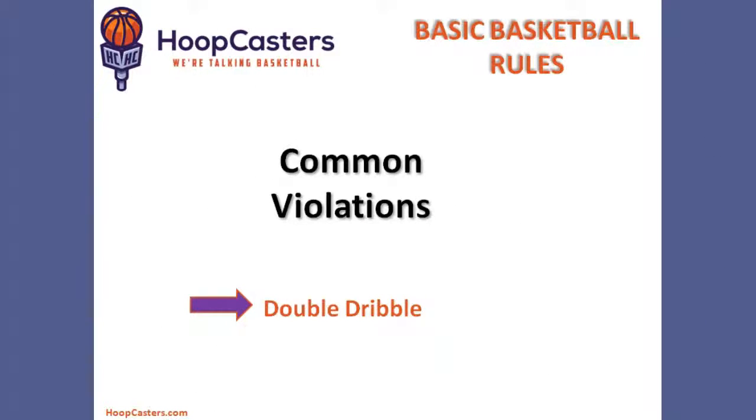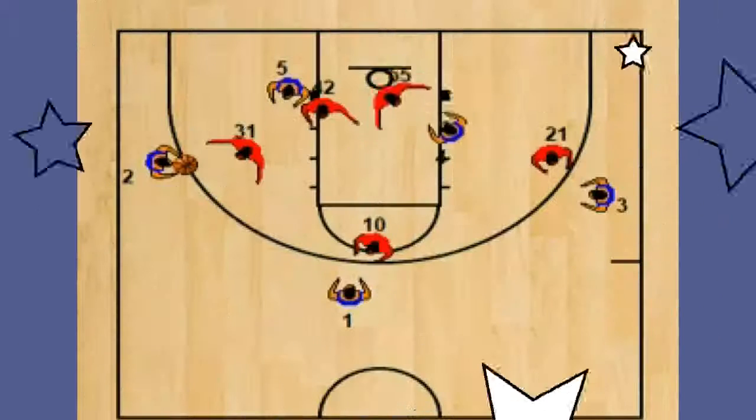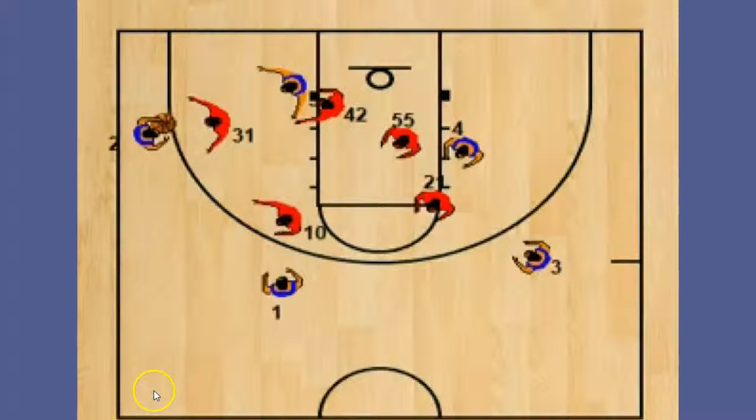Violations generally occur when you break one of these rules. Let's take a look at the most common violation, which is double dribble. In basketball, you're only allowed to stop once before passing the ball or shooting the ball. If a player starts to dribble again, it's called double dribble. As you can see in the video, the player stops dribbling — now he has to either pass or shoot. In this situation, the player chooses to pass the ball.